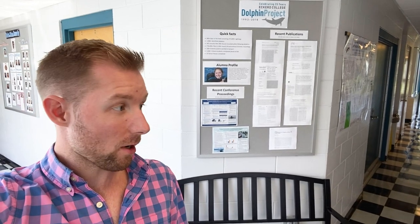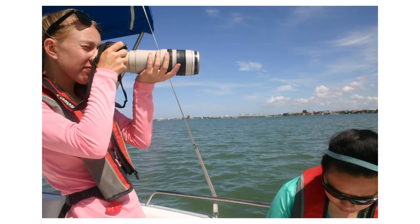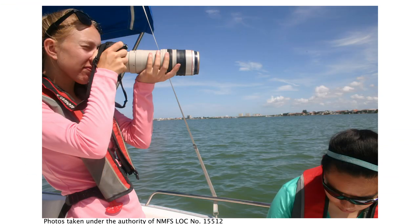One other thing I want to show you while we're here is the Eckerd College Dolphin Project. This is a program that's over 25 years old, involving our students getting out in the bay and studying population dynamics of the Atlantic bottlenose dolphin. Speaking of accolades and awards, Eckerd students lead the nation in the number of NOAA Hollings Scholars. This is a scholarship program that affords them scholarship during the school year as well as a 10-week paid internship at a NOAA research facility during the summer between their junior and senior year.